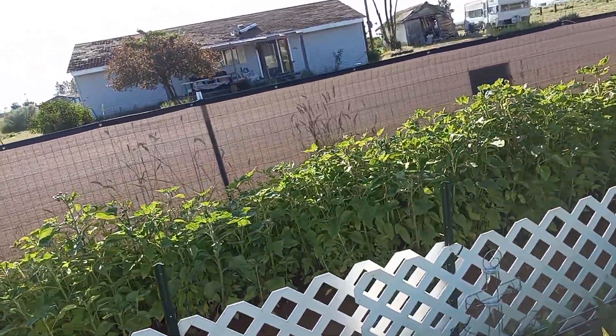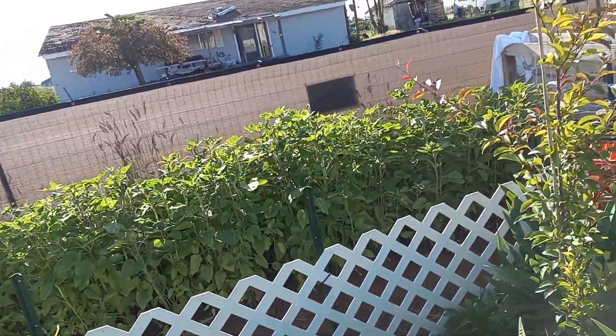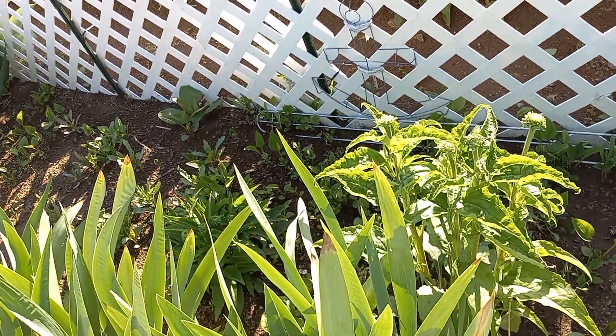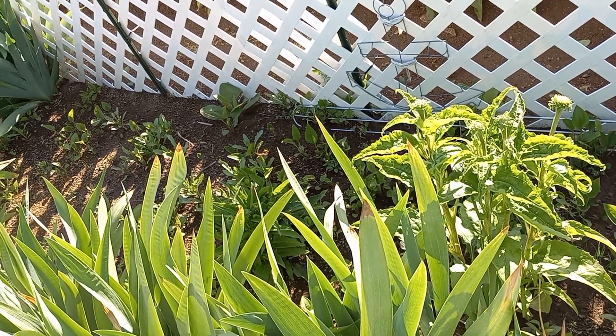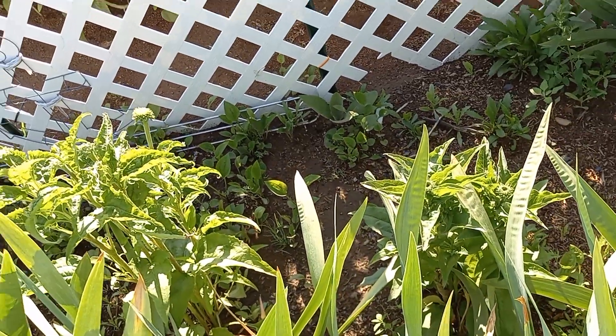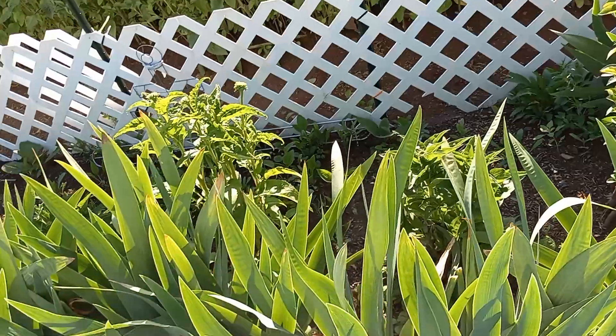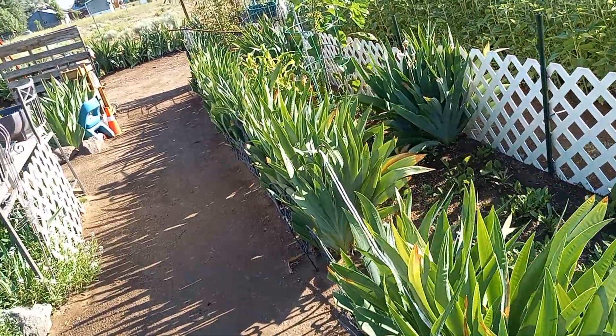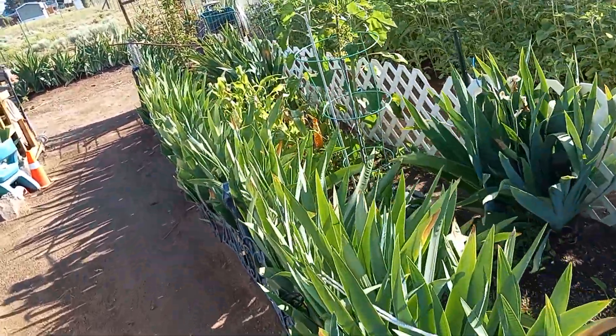I have a couple more echinaceas — I think this one's a white one, one of them's orange, one of them's white. I don't remember what the other color was. I've tried to go back and look through my videos but there's just too many — I can't do it.